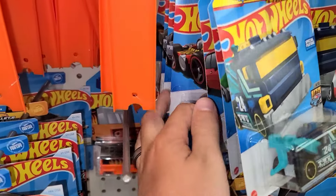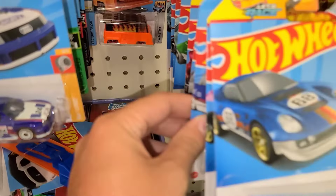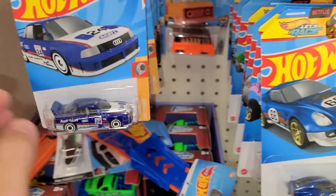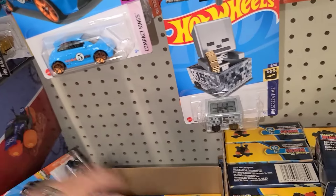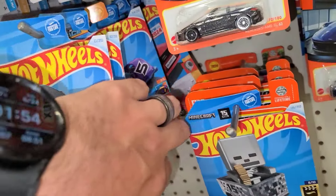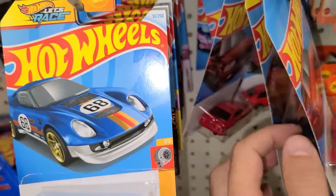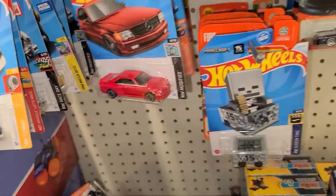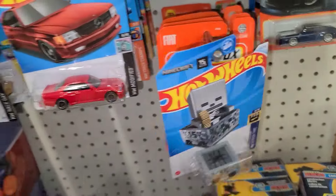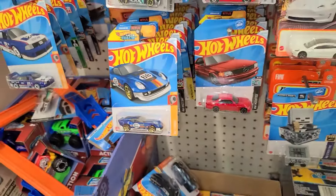There's the Twin Mill, the autism awareness car, another Twin Mill, another Audi — both Audis are the non-supers. Popping over to this side — there are a couple cars down in here. The Mercedes 650, a couple of them in here. And that's it — no Volvo unfortunately. There's a little Roblox guy, another Jaguar. Nothing here. That's it for this one, let's get to one more store.